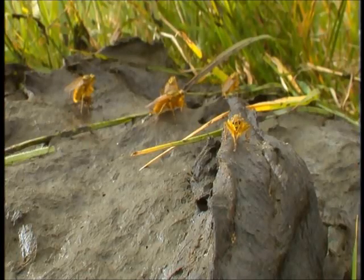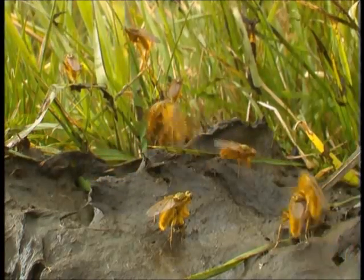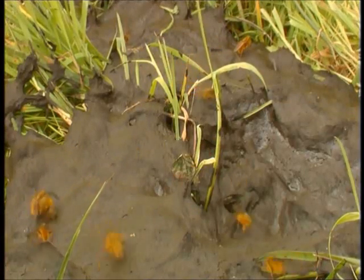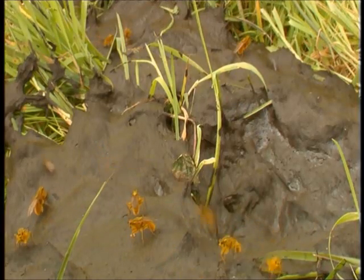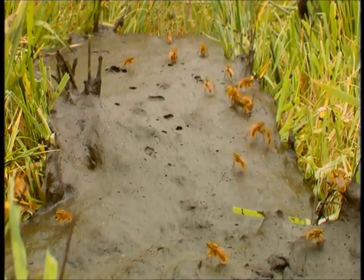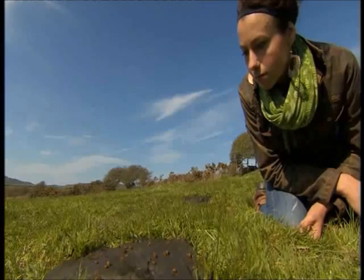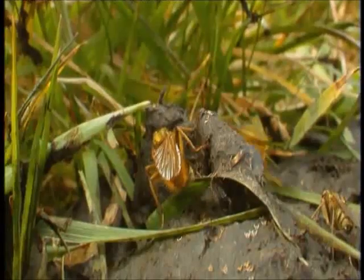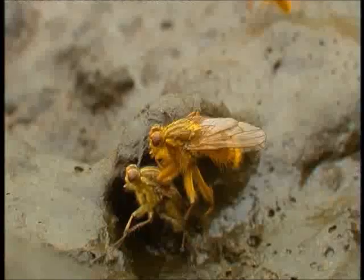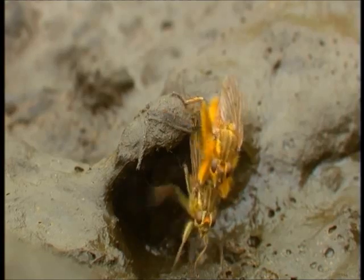The male dung flies will sit on the dung pat and wait for a female. We can see males tussling and fighting over females and also over space on the dung pat. They'll actually fight to the death sometimes — it's really like a gladiatorial contest. The males have got really strong front legs to enable them to grab and hold the females down. The mating itself will last about 30 minutes, which is quite a long time if you're a fly.